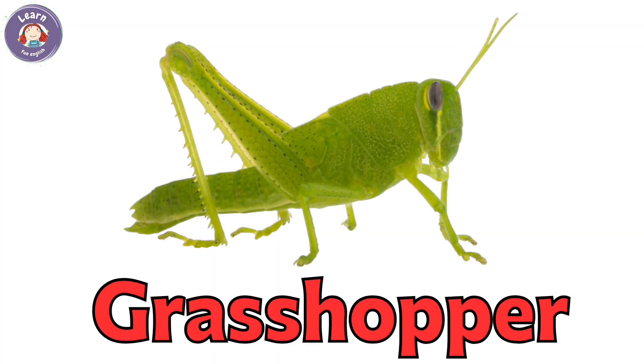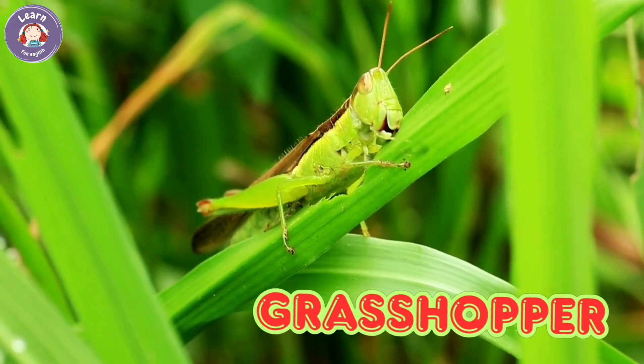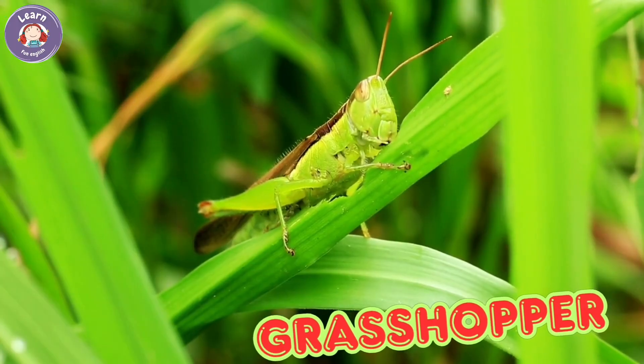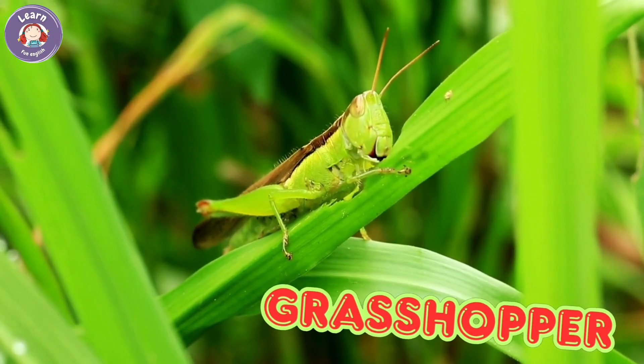Grasshopper. Grasshoppers have long legs for jumping. They live in fields and gardens. Grasshoppers eat leaves and grass. They make a chirping sound.